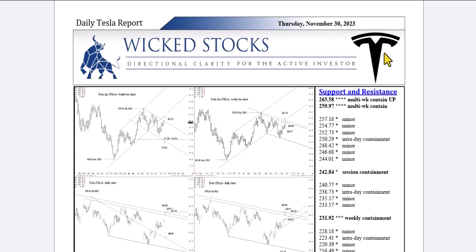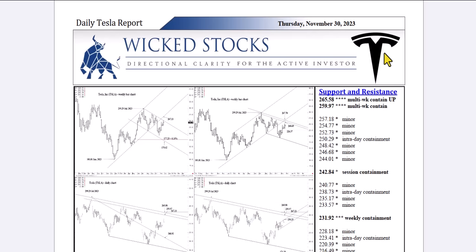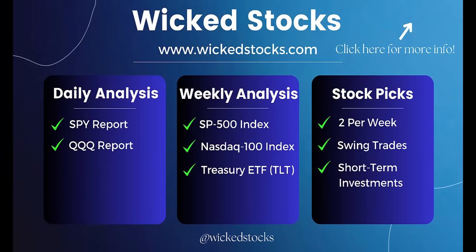Before I walk you through the charts as usual, please click like if you haven't already, subscribe to the Wicked Stocks YouTube channel, share the content with friends and colleagues, and check out WickedStocks.com, where we offer a full suite of both daily and weekly analytical videos just like this one — daily analysis in the SPY and the QQQ, that is the S&P 500 and NASDAQ 100 ETFs, weekly analysis in the S&P 500 Index, the NASDAQ 100 Index, the Long Bond ETF — the TLT — as well as two individual stock picks a week that you never see on YouTube, that is eight a month, catering to the three to five week swing trader out to the three to five month near-term investor. We're always looking for at least 20% moves on those stock picks, and you can check out all of this for no cost for five days. We offer a five-day free trial upfront with a WickedStocks.com subscription. If you don't like what you see within five days, you can cancel your subscription at no cost to you whatsoever.